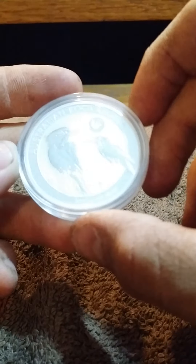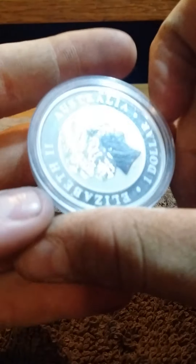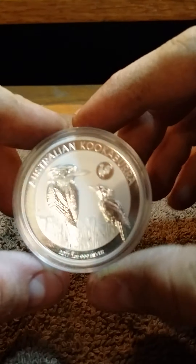I had to get it open. This is a Kookaburra — again, I don't have one of these either. What year is this? 2017 Kookaburra. It's awesome.